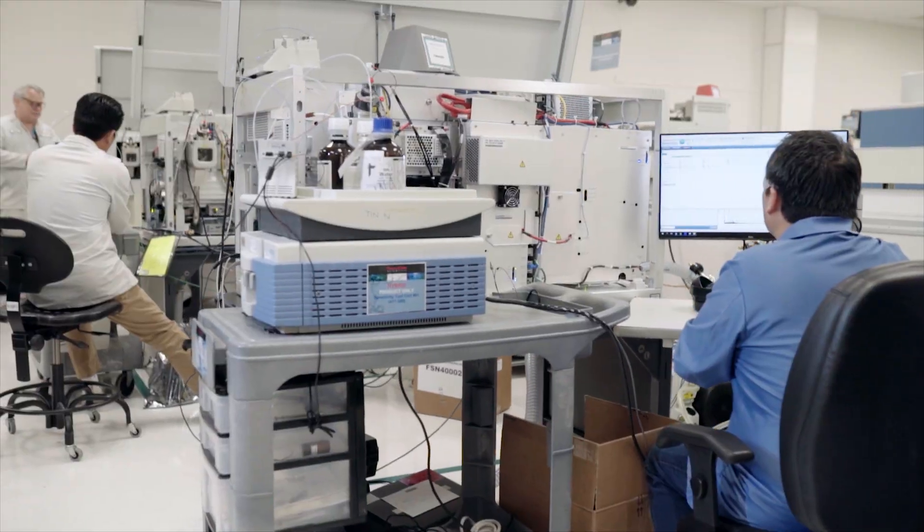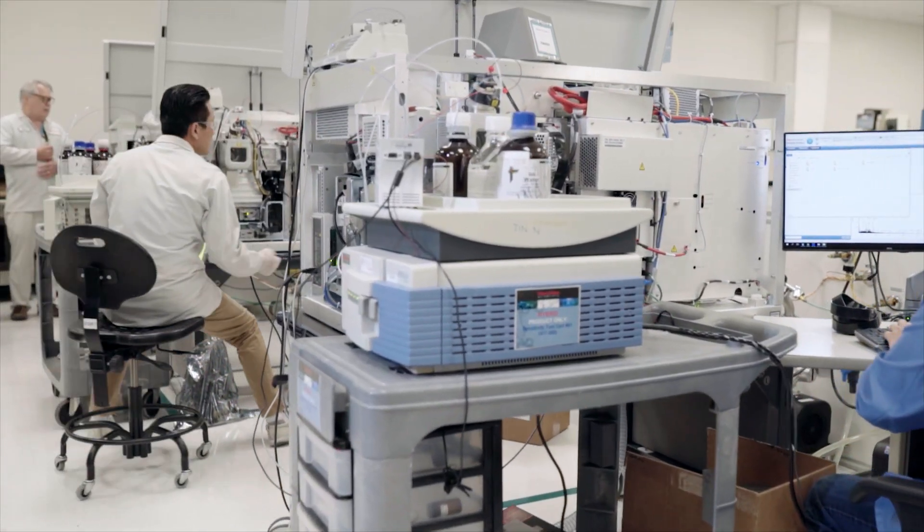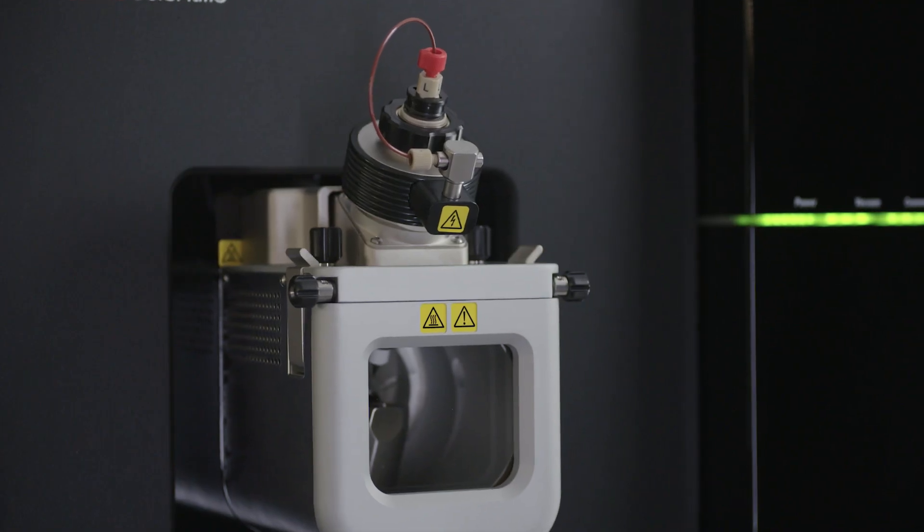Now all of a sudden we can take these very complex samples — samples that have all sorts of PTMs and other modifications — and we can reduce their complexity through this ion-ion reaction. We believe that this has tremendous potential in supporting disease research.